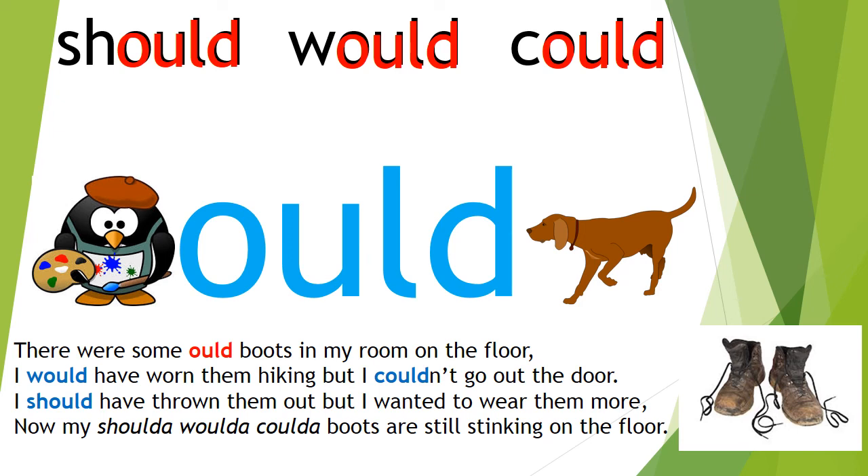Now this week, myself and Fiona would love it if you could come up with your own rhyme or poem, or even just a little very short story, to link that 'ould' letter pattern with the words should, would, and could. So give that a go.